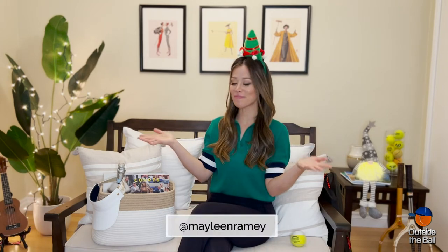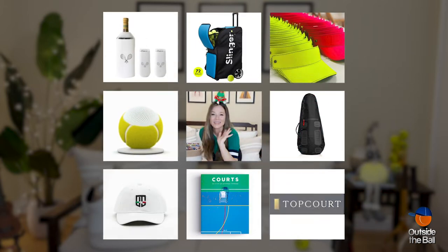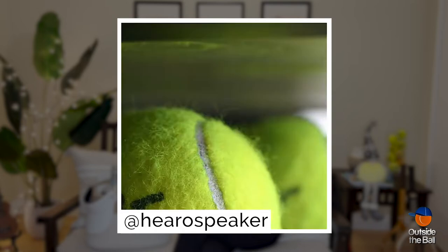Happy Holidays Tennis Friends! This is my gift guide for tennis lovers. First off, we've got a Hero Speaker. It's a wireless portable speaker made from an official tennis ball wall, and it's sustainable. Win-win.